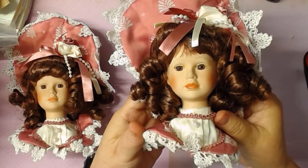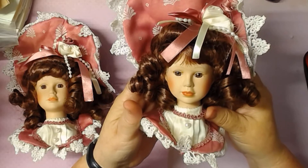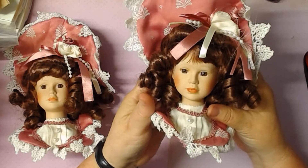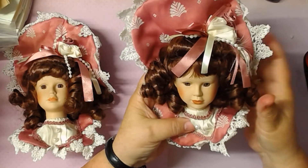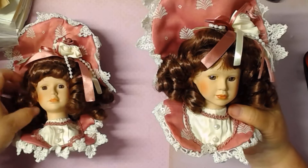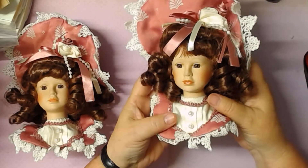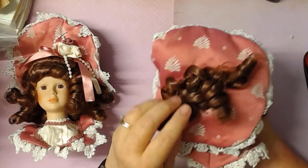She doesn't have the false eyelashes on — I guess that's something you put on. Her hair — she's got more hair on the front, I think, or I just didn't pull it all out. She's got her hair back here in the hat.